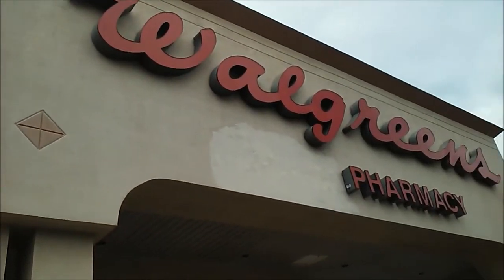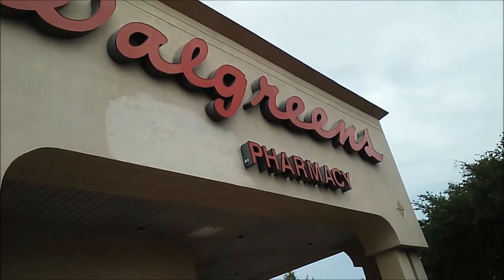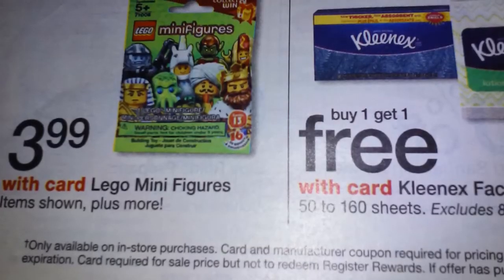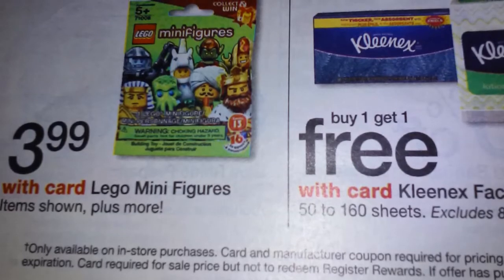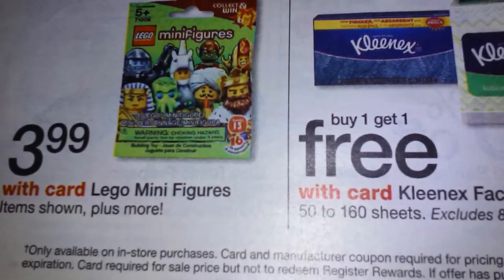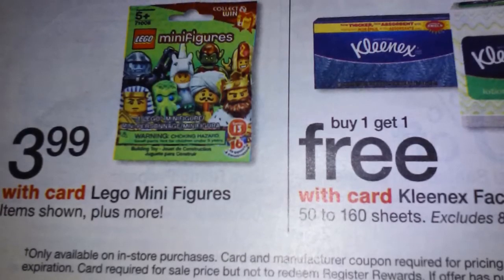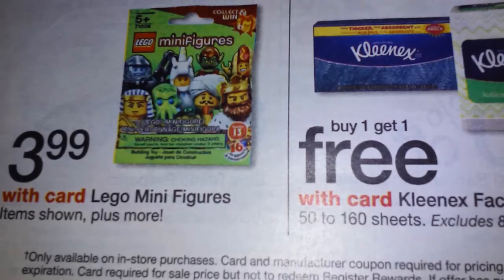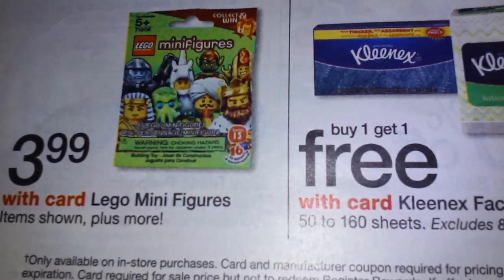Hello everyone. I got to go to Walgreens — two of them — and apparently there is a sale, as you can see right here. I'm taking a picture off of the News Weekly. I'm not sure if it could actually be in your area, but it's good to check anyways.